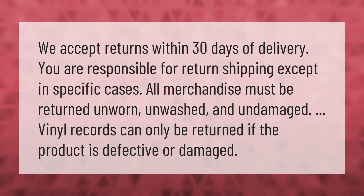We accept returns within 30 days of delivery. You are responsible for return shipping, except in specific cases. All merchandise must be returned unworn, unwashed, and undamaged. Final sale records can only be returned if the product is defective or damaged.